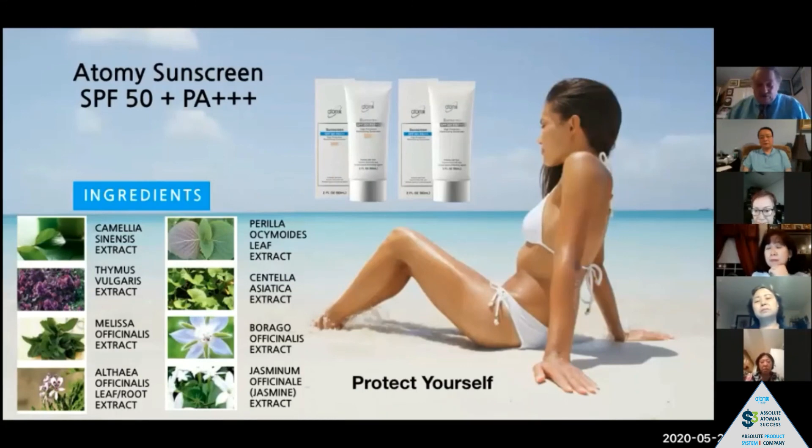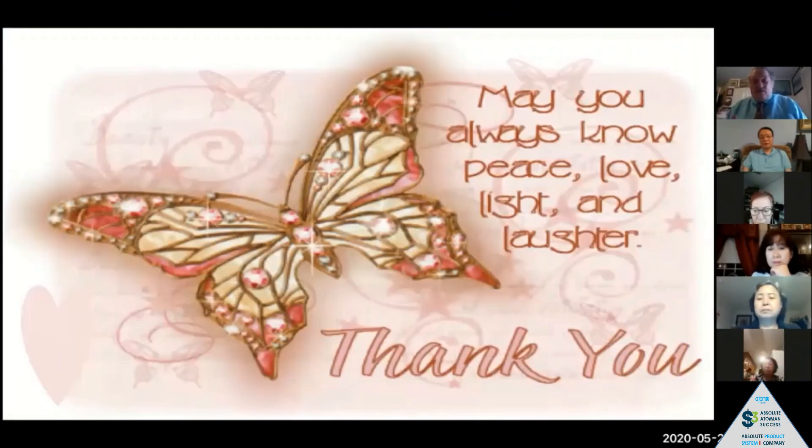May you always know peace, love, light, and laughter. Thank you very much.